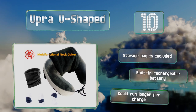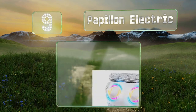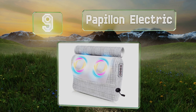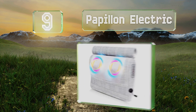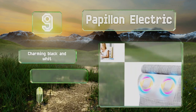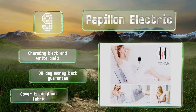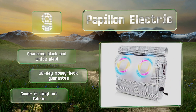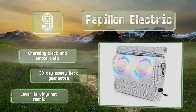At number nine, the Papillon Electric is small enough to take with you from home to the office and packs a powerful deep kneading punch thanks to 16 rotating nodes. It comes with a car adapter so you can strap it to your headrest to add a relaxing element to your commute. It sports a charming black and white plaid and includes a 30-day money-back guarantee. Note that the cover is vinyl, not fabric.